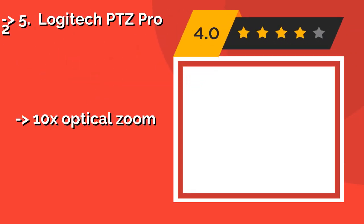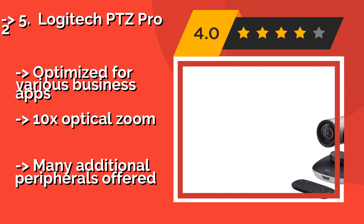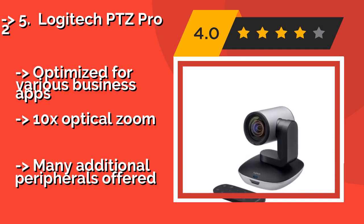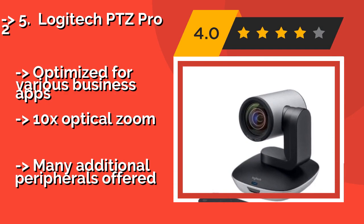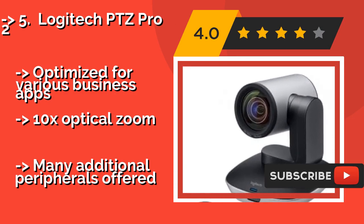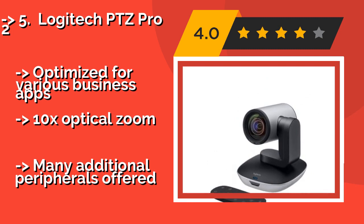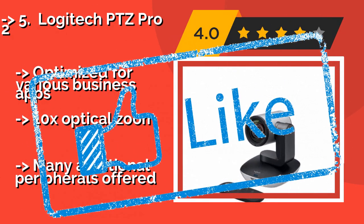Number 5: Logitech PTZ Pro 2. The high-end Logitech PTZ Pro 2, around $820, is designed to maximize communication and increase productivity during meetings. It offers professional-grade features such as motorized pan and tilt functions, though at a price much higher than the average home user's budget. It is optimized for various business apps, offers 10x optical zoom, but requires many additional peripherals.